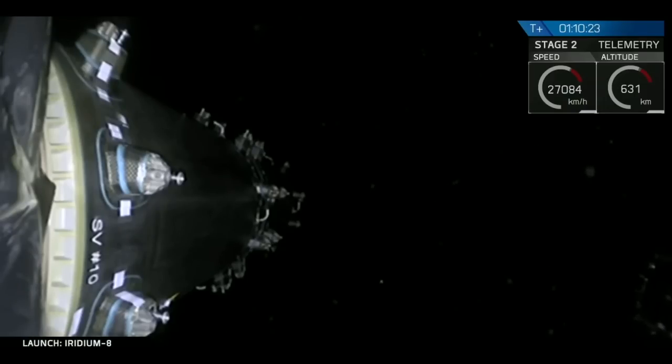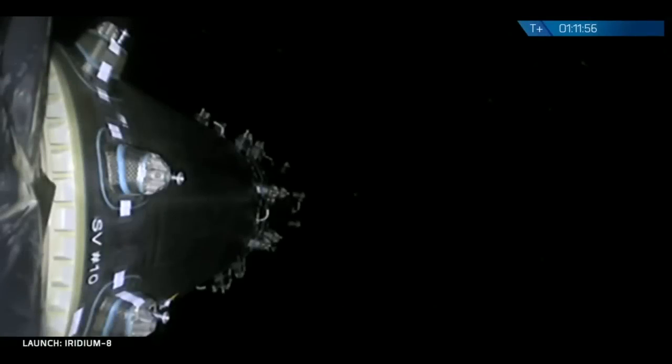We're down to one to go. Final Iridium satellite separation confirmed. And you've heard the call out — final Iridium satellite separation. And that's not only 10 for 10 today, but that's 75 for 75. It's been a clean sweep for Iridium and Falcon 9.